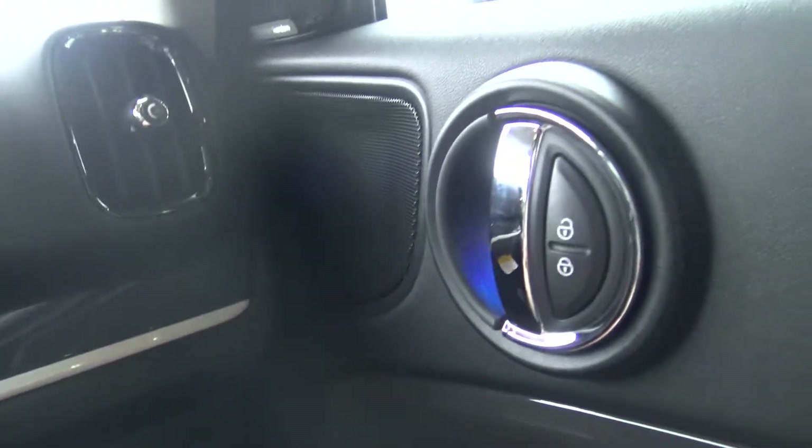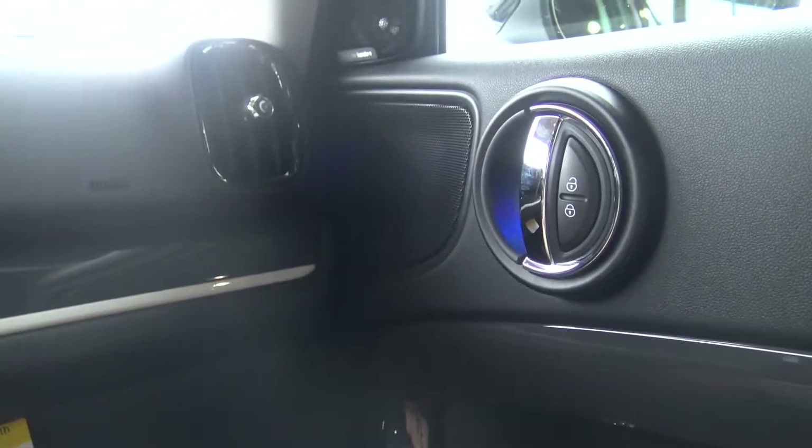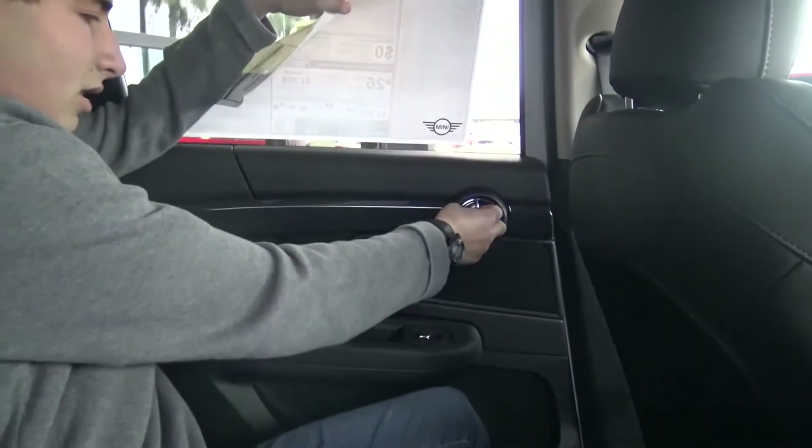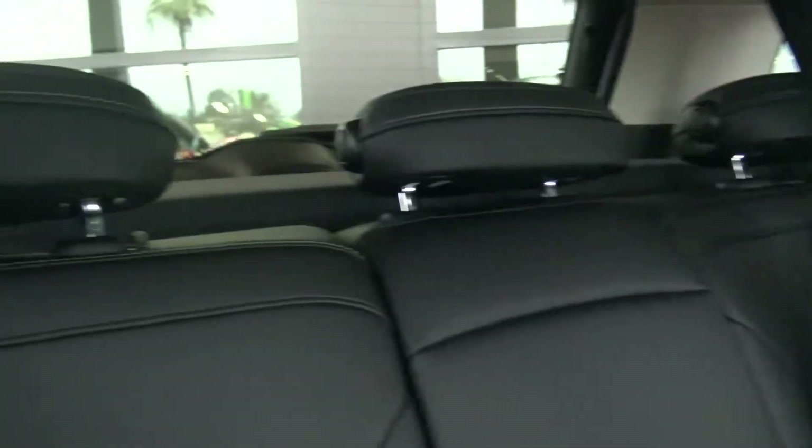Very nice and easy to use doors. Also one of the traits with all the Minis is that it's bigger on the inside than it appears, with very easy to use air conditioning and extremely comfortable leather seats as well.